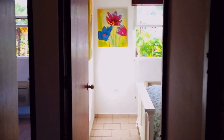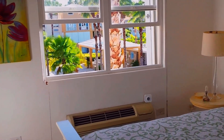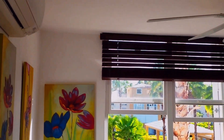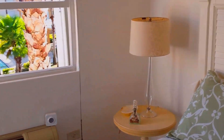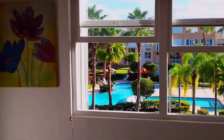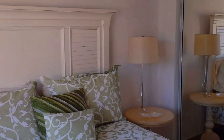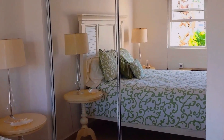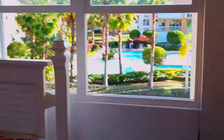Now we are heading to the secondary suite. The secondary suite has a direct view to the pool area, as you can see from the inside. There is no zoom on this video. From the outside, we are heading to the third suite, which also has a view to the pool area.